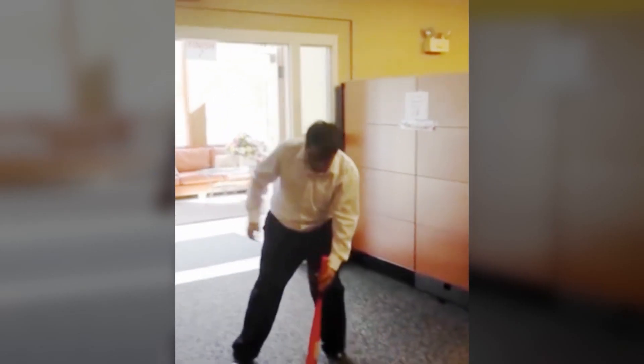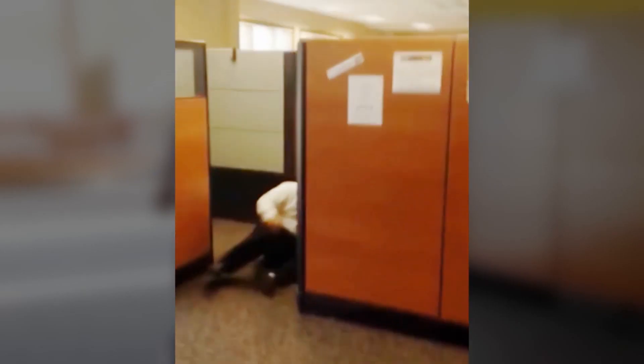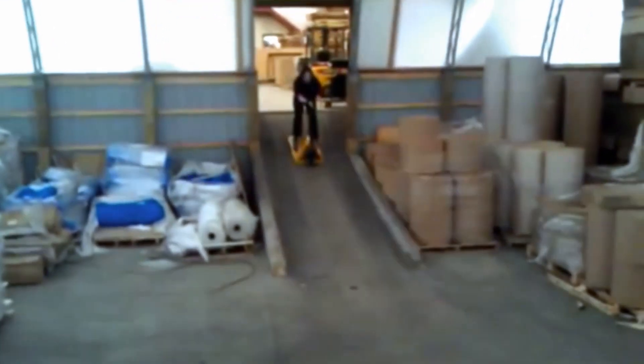Just like the office workers we saw earlier, all work and no play is pretty dull, so our blue-collar friends are making their own amusement too. At this warehouse, the employees have found a new use for the hand trolleys: drifting.